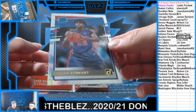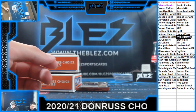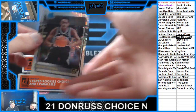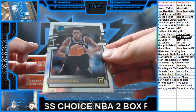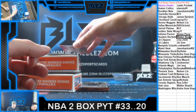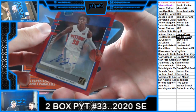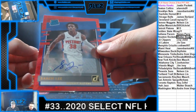Isaiah Stewart for the Pistons. And a Devin Vassell — Spurs. That's a sick auto. Sabin Lee red auto for the Pistons.